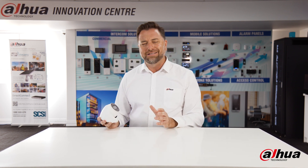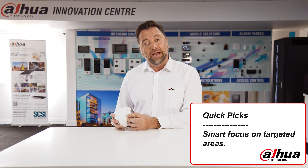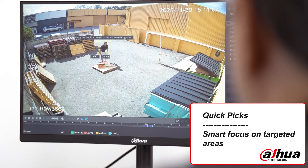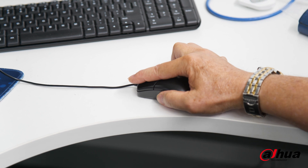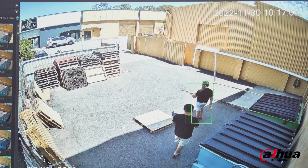One of the other great features about this particular product, which makes it different from many other products at this price point, is QuickPix. QuickPix is an ability to analyse the scene and footage that's previously been recorded, review it, and focus on particular target areas. We can select a person walking around in the yard and then find all of the footage that matches that. We can do it with humans and vehicles.